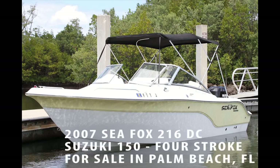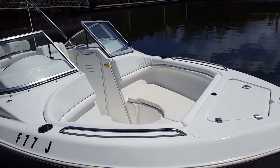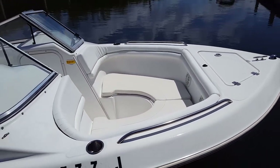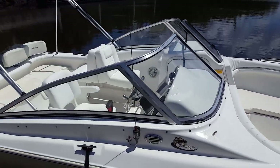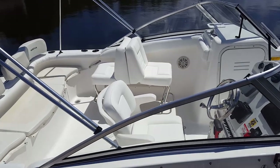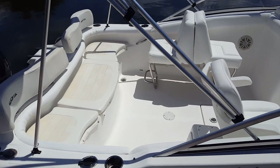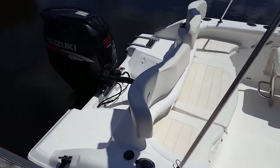Let's take a tour of this 2007 Seafox 216 Dual Console with Suzuki 150 4-stroke for sale in Palm Beach County, Florida. This 216 is designated the Pro Series by Seafox, which means it's upgraded with the finest hardware available on the market. And you're going to see by the lovingly maintained condition of this boat, it is ready and turn key for its next proud owner.